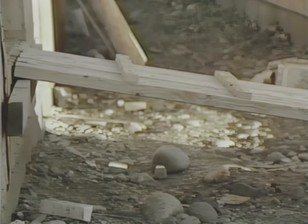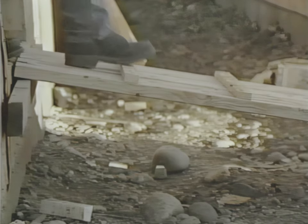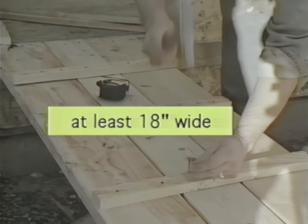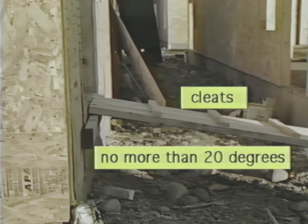Access to construction projects is sometimes difficult, and ramps are frequently used. Ramps, ladders, or stairs must be provided whenever there is a change of elevation of 19 inches or more in frequently traveled areas. Ramps must be at least 18 inches wide and slope no more than 20 degrees. The surface should have cleats or other means of preventing a slipping hazard. If a fall hazard of four feet or more exists, a guardrail is required.